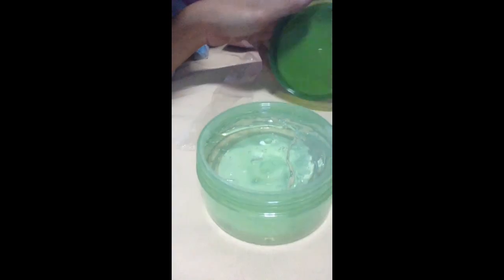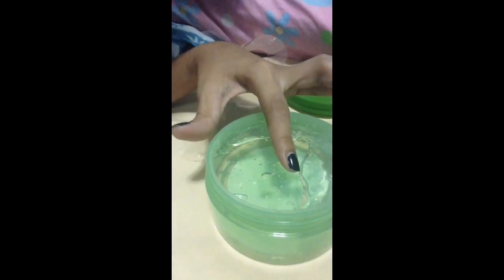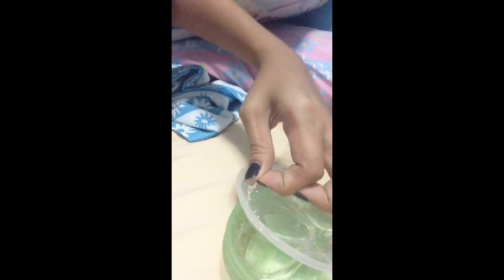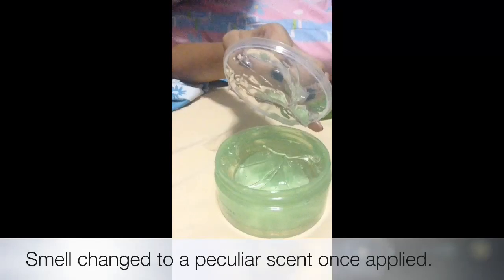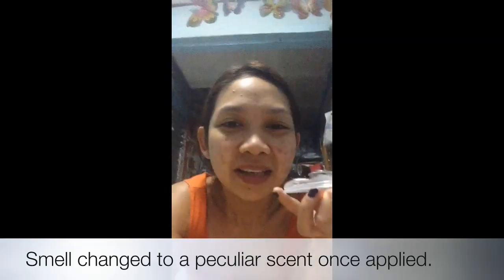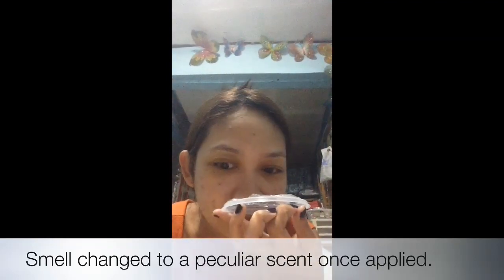When you open the tab you will see this. Oh look at that — it's so fragrant, it smells so, so good!